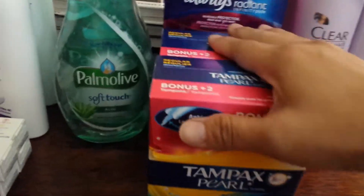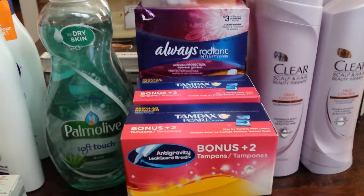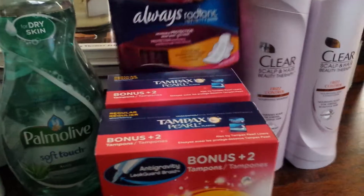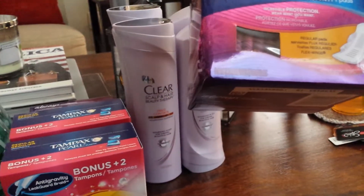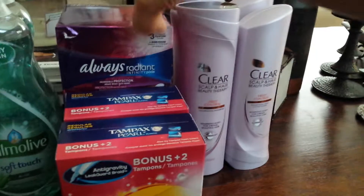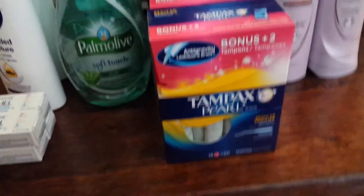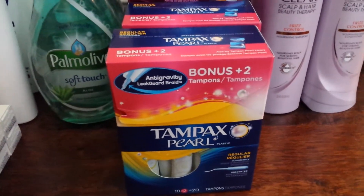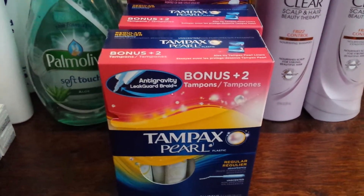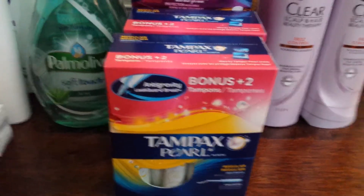The Tampax and Always Radiant — there are coupons in the P&G insert we got this Sunday. There's a $2 off any Always Radiant, as long as it's the 16-count or larger, and a $2 off one Tampax — this is the bonus packet. These are $4.94 right now at Target, and when you buy four, you get a $5 gift card as well. You'll end up paying just about roughly a dollar a piece after coupons and savings.